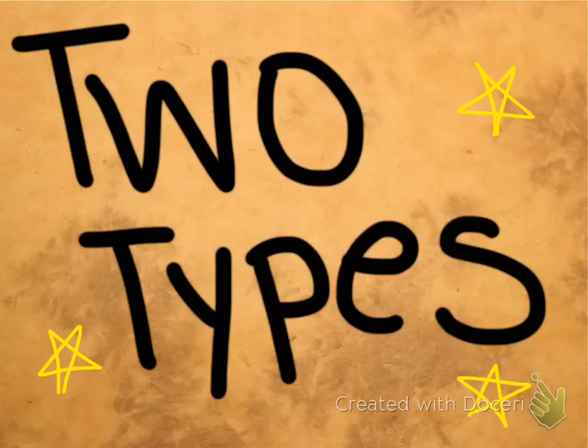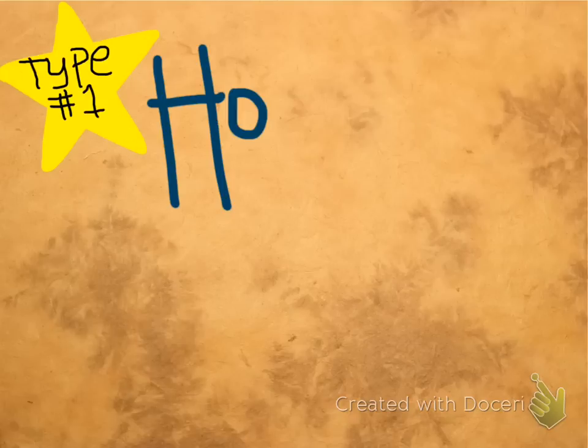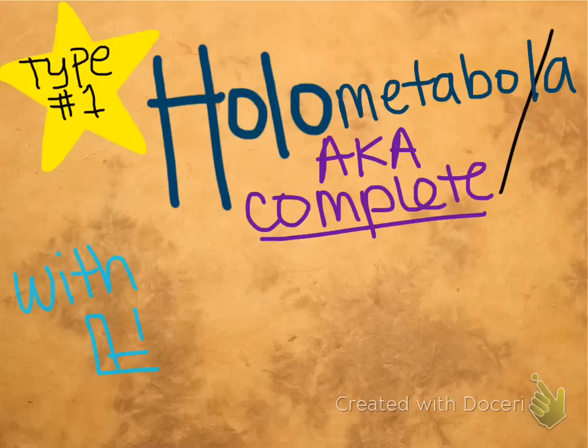There are two main types of metamorphosis in insects. The first type is holometabola. This is also known as complete metamorphosis. There are four distinct stages in this type of metamorphosis in insects.